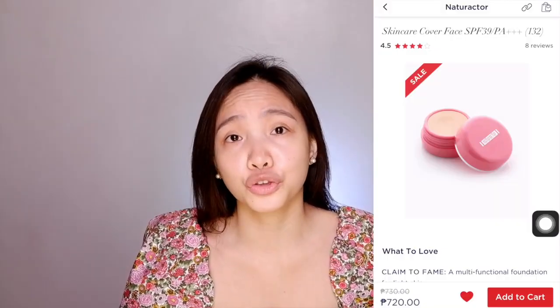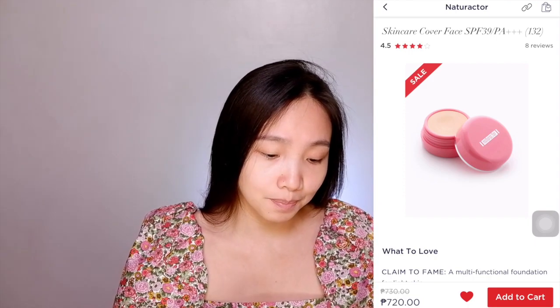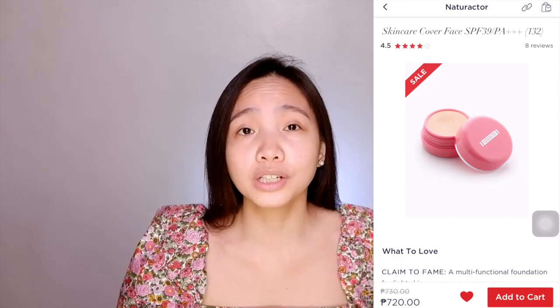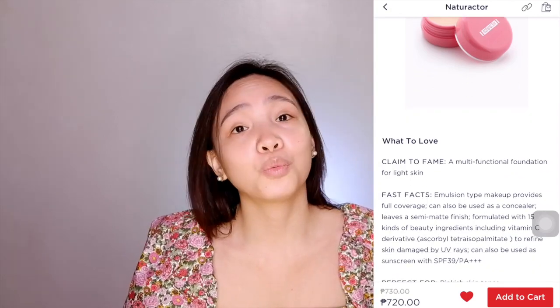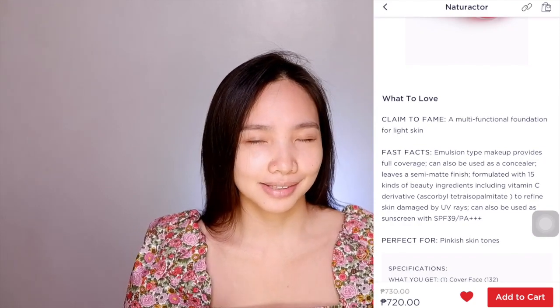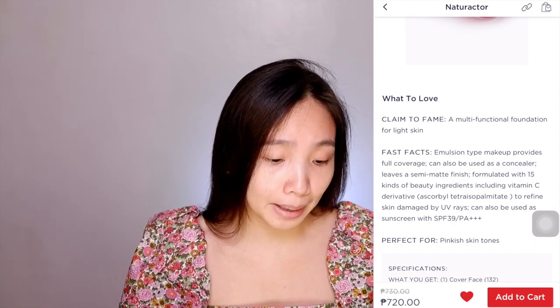Let's get right into the details. First up, I got this through Beauty M&L. It retails at 720 pesos and you get 20 grams. Let me read the description real quick so that we know what we are getting ourselves into and can set expectations. It is a multifunctional foundation for light skin — I love that — multifunctional.